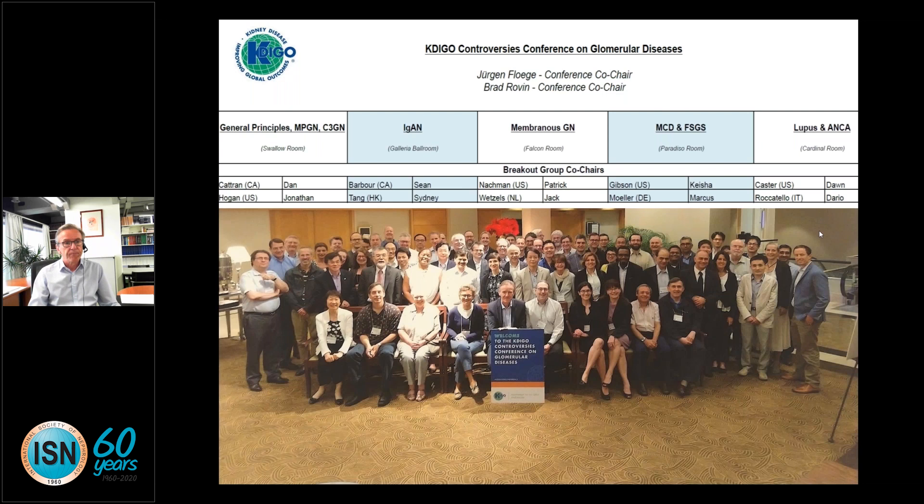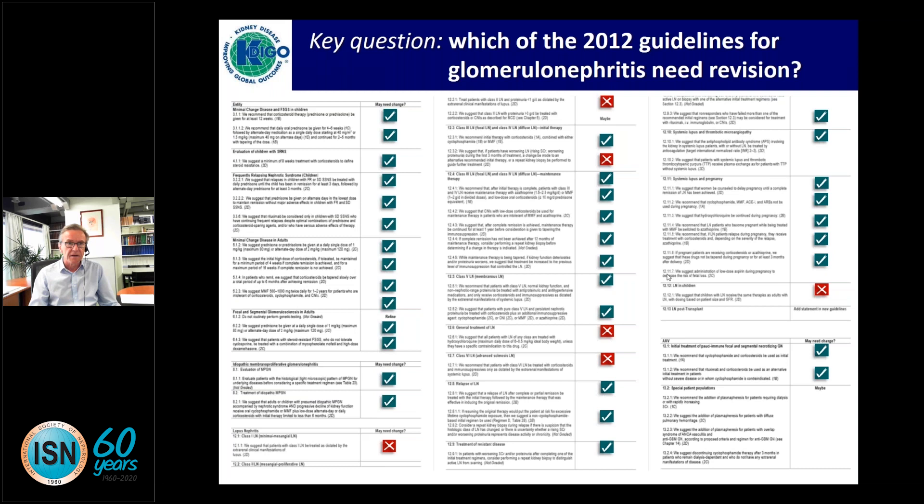As you can see on the next slide, a lot of the guidelines needed an update. Everything with a green tick mark needs an update, and we were surprised to see how few could be carried over. Keep in mind that the 2012 guidelines were based on knowledge prior to 2010, so really 10 years have elapsed. The good news is we had a lot of new studies.